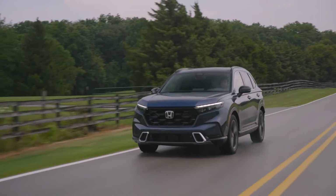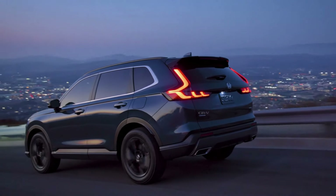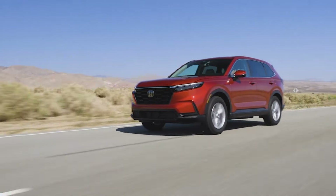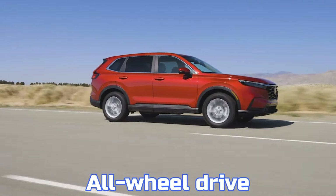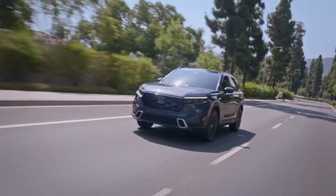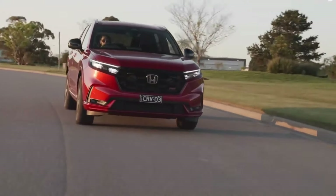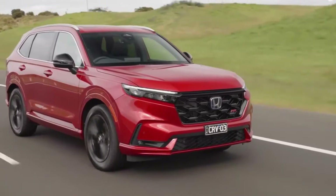This setup ensures smooth acceleration and optimized fuel efficiency. The CR-V Hybrid achieves an EPA-estimated 43 mpg city and 36 mpg highway with front-wheel drive, or 40 mpg city and 34 mpg highway with all-wheel drive, making it ideal for those prioritizing fuel savings and reduced emissions. With an upgraded suspension and improved structure, the CR-V offers a stable, smooth, and responsive driving experience, easily handling road imperfections.